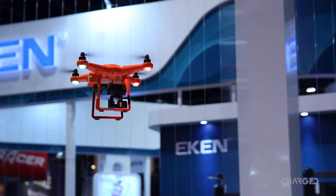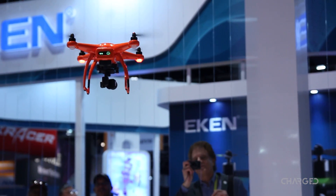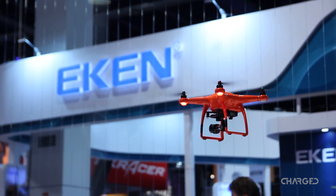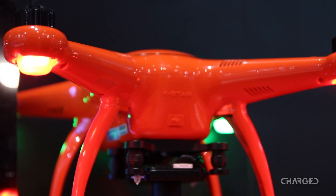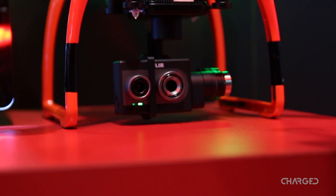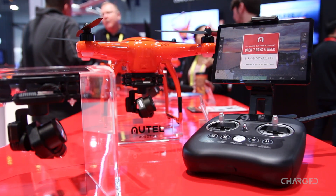A local brand, at least for me, Autel came to the show with updates to cameras for their X-Star quadcopter. But first was their prototype airplane-style drone, made for vertical takeoff and winged flight. FLIR infrared and 360 cameras are upcoming options for your X-Star drone. Stay tuned for more info about Autel drones and technology.